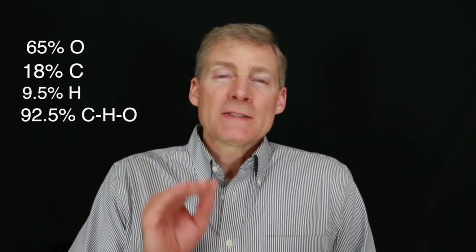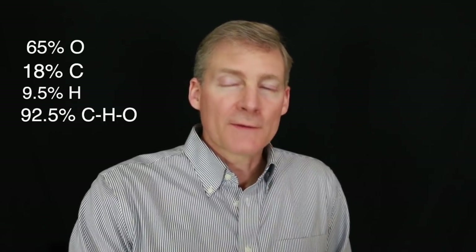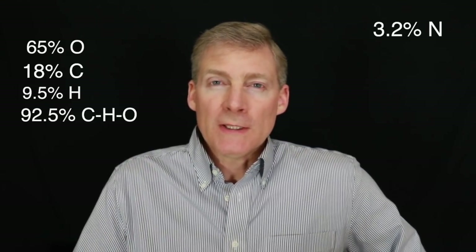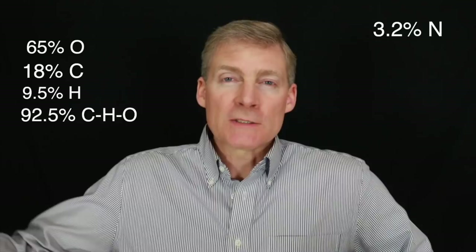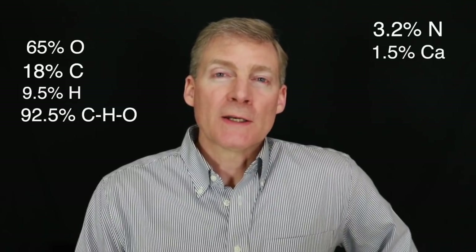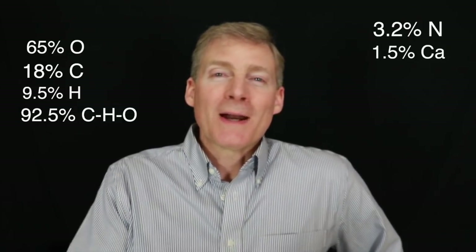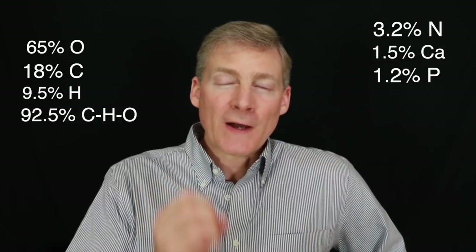Now let's look at the last eight elements on the periodic table and what percentage they make up in our body composition. After C, H, and O, we have nitrogen — that's part of the proteins and it's only 3% of our body. So if you supplement nitrogen, what are you actually eating? It is protein. Nestlé and other food manufacturers have nitrogen supplements, and when you look at the ingredients it's soy protein — so just eat meat. Next is calcium: 1.5% of our body. Every single doctor across the US recommends women consume calcium supplements, but they've never recommended you take oxygen, carbon, or hydrogen supplements.